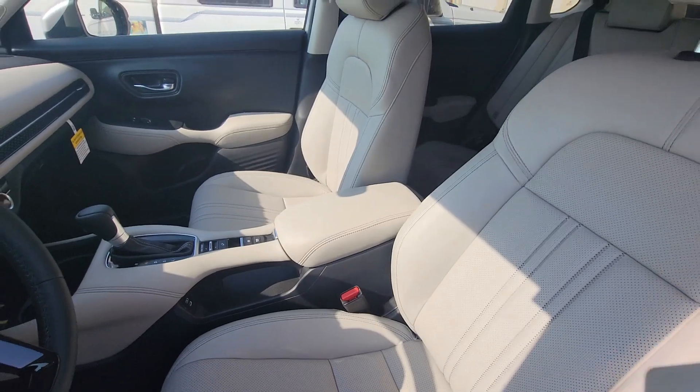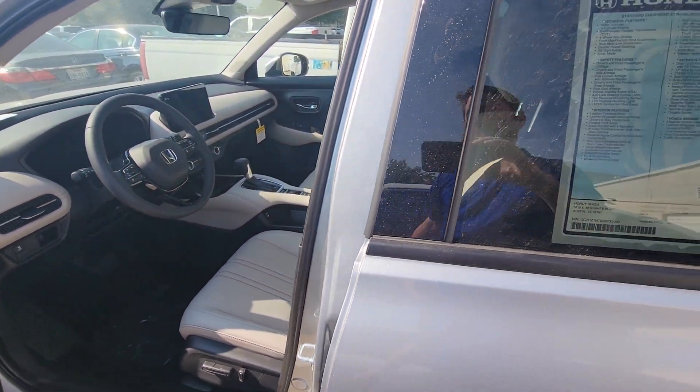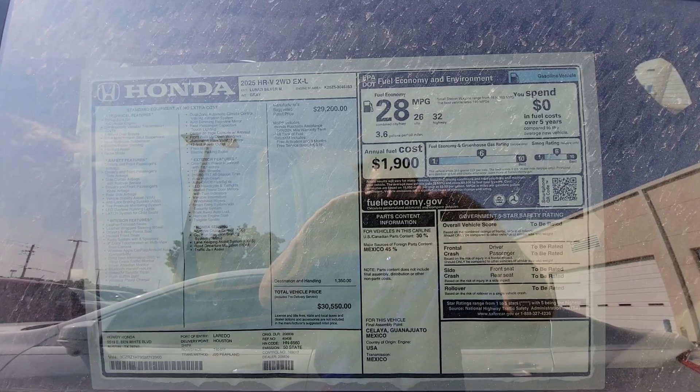Except Honda actually uses real leather. With Mercedes, you've got to pay $3,000 extra for that. There's the window sticker that you can see while it's before it gets tinted.